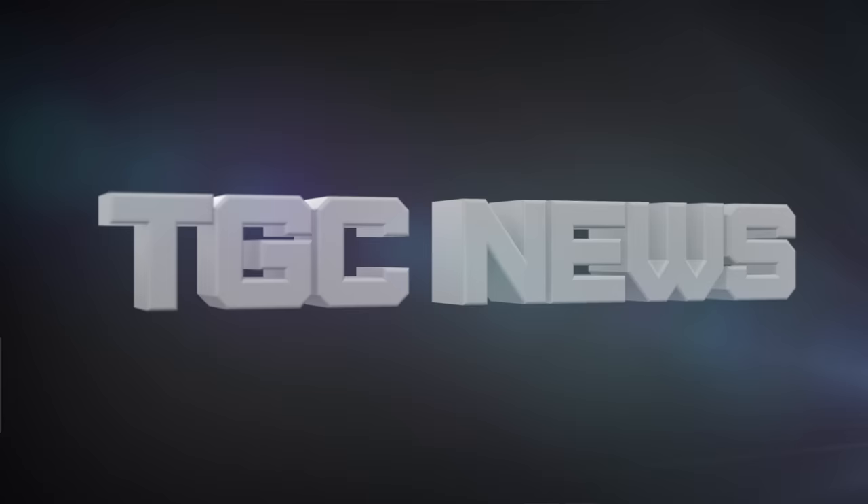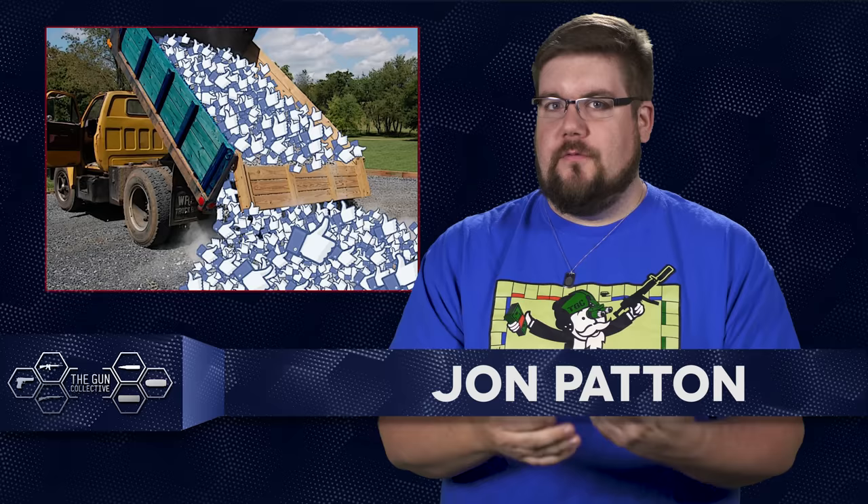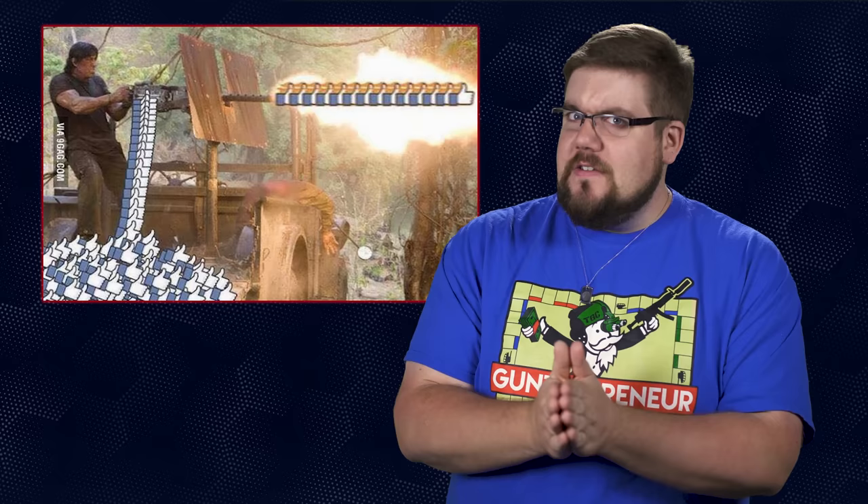Welcome back to another episode of TGC News, the only gun news show that covers things you actually care about. My name is Jon Patton. We absolutely crushed those like goals the last few weeks and I just want to say thank you. If you enjoy this show every week and you actually find some kind of value in the content, keep destroying that like button. Now how about some gun news?